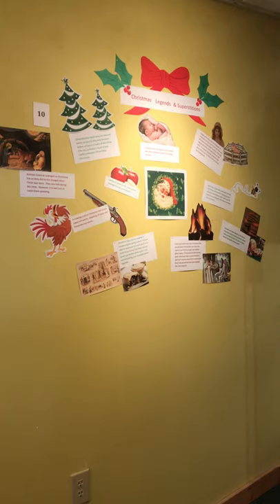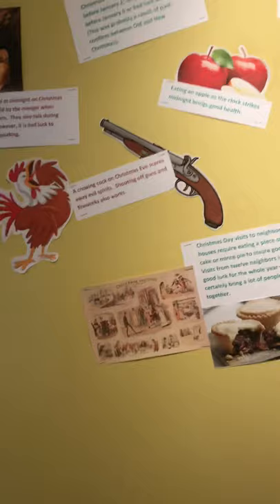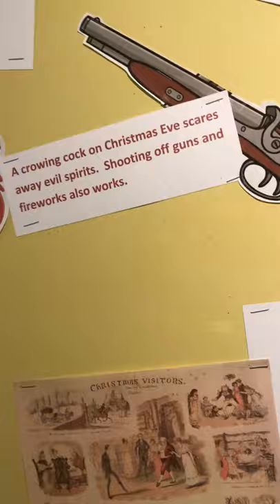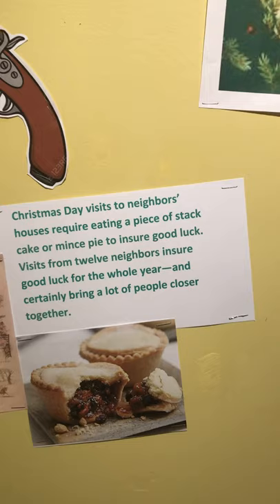We have some more history of Santa Claus on the wall — how Santa came into existence — and lots of sayings about Christmas. It says a crowing cock on Christmas Eve scares away evil spirits; shooting off guns and fireworks also works. Eating an apple as the clock strikes midnight brings good health. A Christmas Day visit to a neighbor's house requires eating a piece of stack cake or mince pie to ensure good luck.